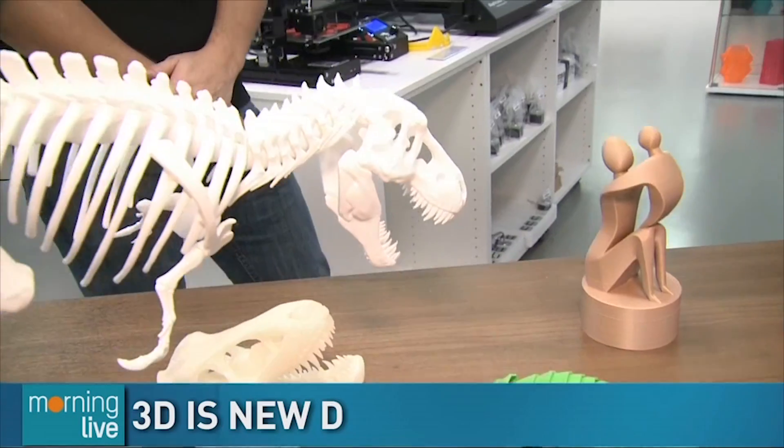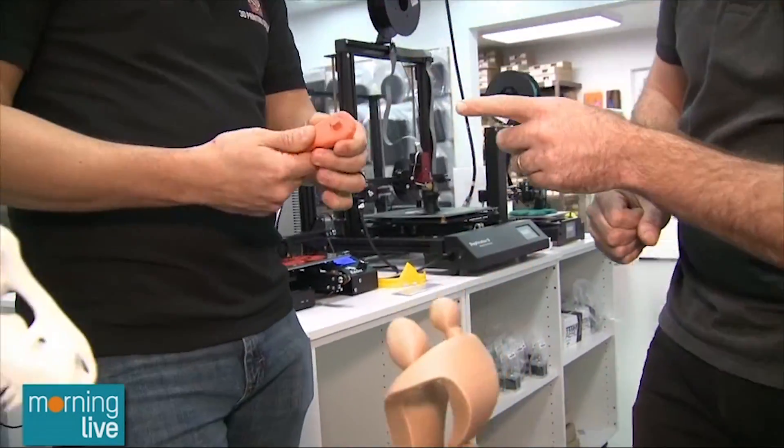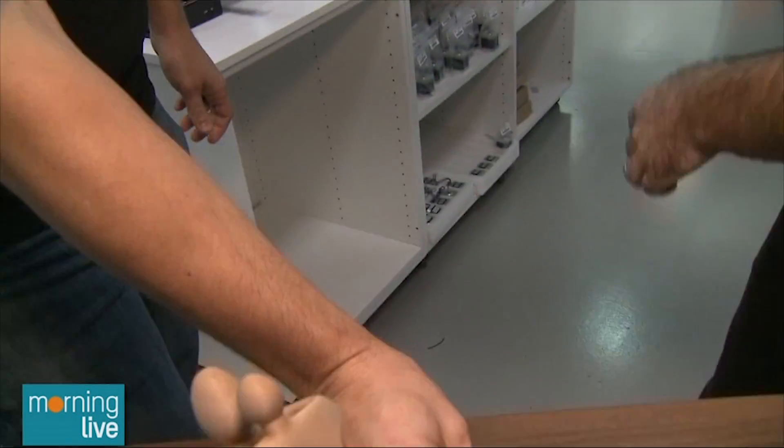Some of them are multiple parts, some are all just printed in one piece. They're printed in biodegradable plastic for the most part. We even have functional items that move in place. It's actually a functioning ratchet — all printed in one piece. No way! You just break it free.